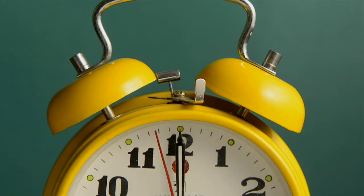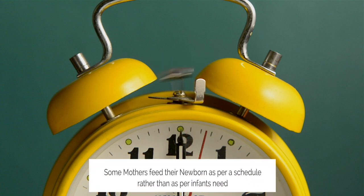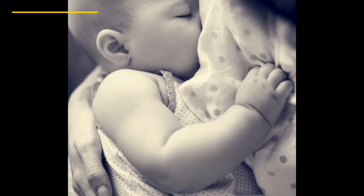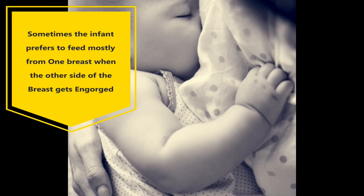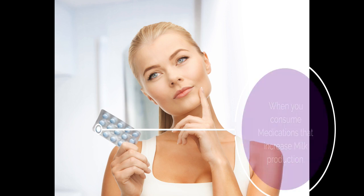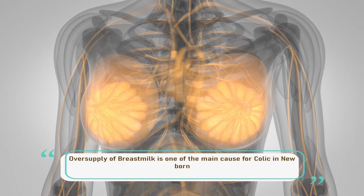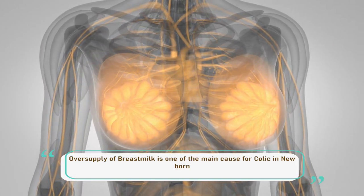Another cause is that some mothers feed the newborn on a schedule rather than according to the infant's needs. Sometimes the infant prefers to feed mostly from one breast, causing the other to become engorged. Also, consuming medication that increases milk production can contribute. Overall, oversupply of breast milk is one of the main causes of colic in newborns.